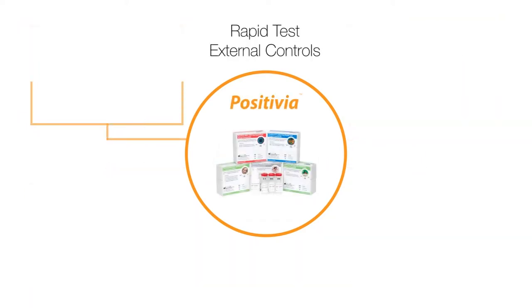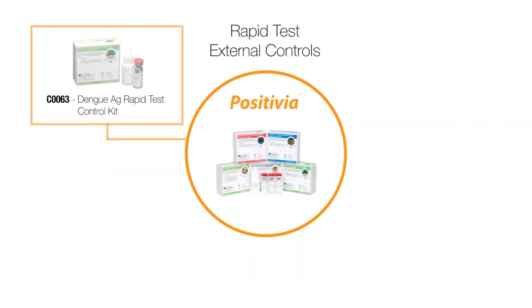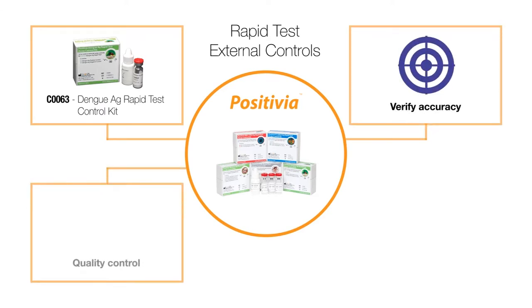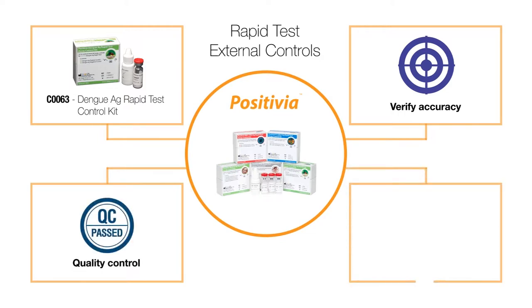Additionally, we carry Positivia dengue rapid test external controls that allow you to monitor test quality and verify rapid test accuracy. It serves as a simple and effective quality control and is produced from an ISO 13485 certified facility.